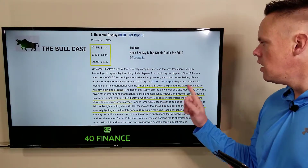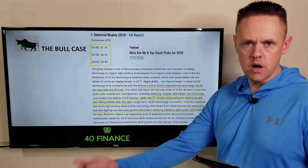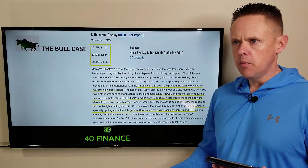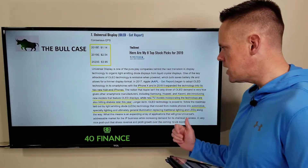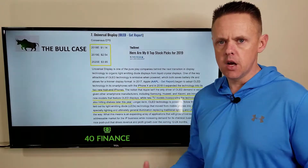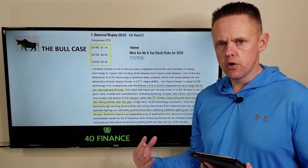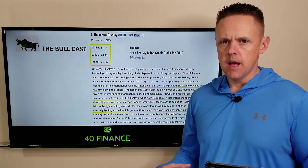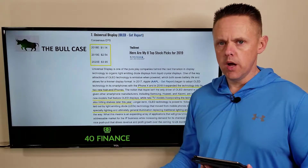Universal Display has contracts with LG and Samsung for TV production. The article also mentions the use case for specialty lighting, general illumination, and replacing traditional lighting and LEDs along the way. Lighting is huge, so if OLED starts to make its way into replacing both LED lighting and traditional light bulbs, it will take a long time to mature, but even just starting there is a pretty big bull case. Licensing royalties from that would be a big win for Universal Display.